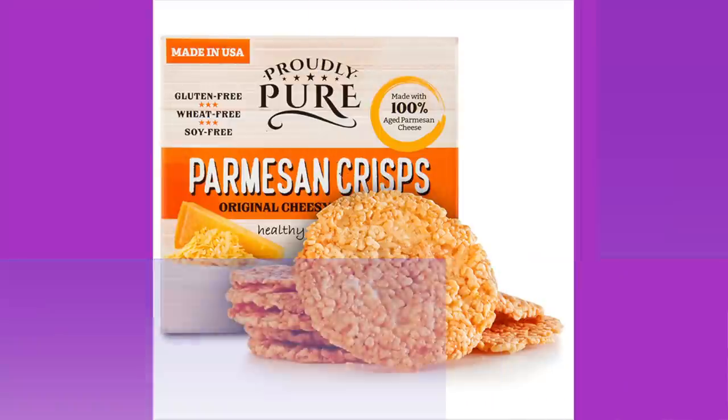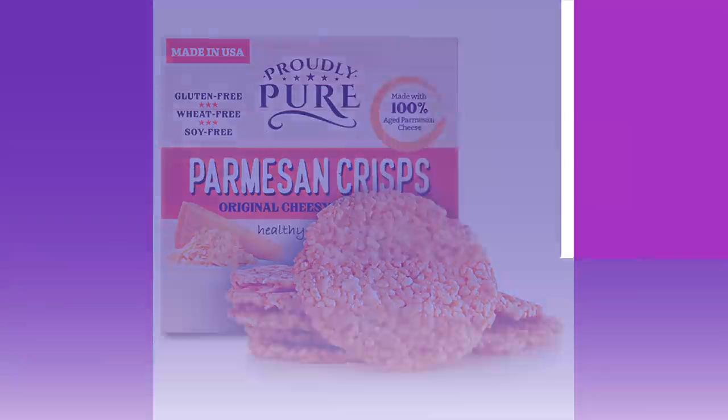Next up: Proudly Pure parmesan crisps — original cheesy goodness. Ingredients are parmesan cheese, pasteurized cow's milk, cheese cultures, salt, and rennet. Here's my only problem: there are two servings in this container. It feels packed — 110 calories per serving, 7 grams of fat, 9 grams of protein, 1 total carbohydrate. If I'm opening the box I'm eating the whole thing, so that's 220 calories and 2 total carbs.